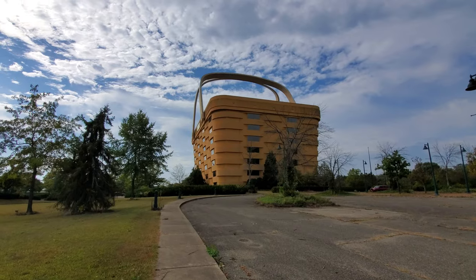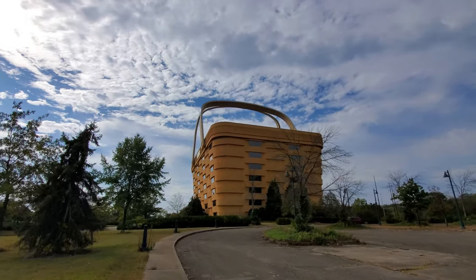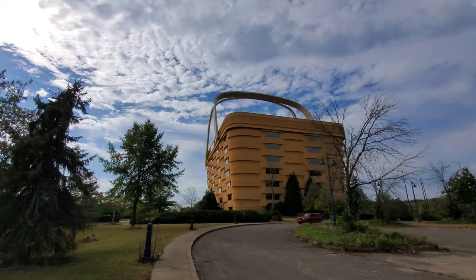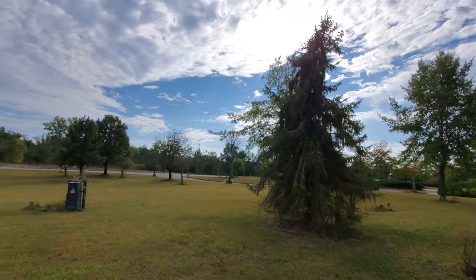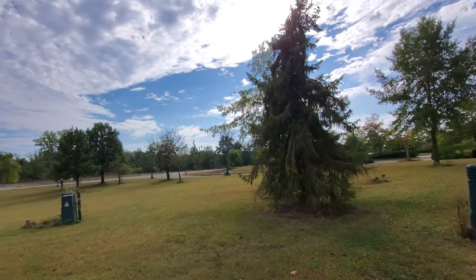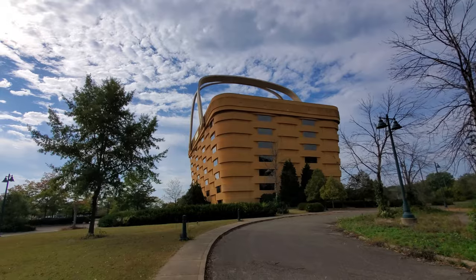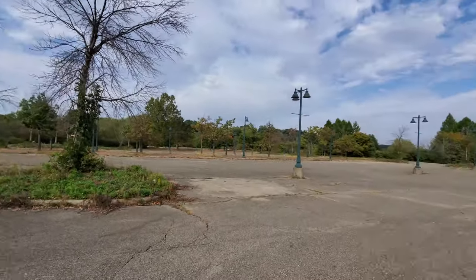It's enormous. Look at this thing. It is absolutely enormous and it is completely abandoned as far as I know. There's another car of people over here driving around looking at it — unless that's security about to kick me out, I don't know. The parking lot is all empty, blocked off down here, but it wasn't where I pulled in.